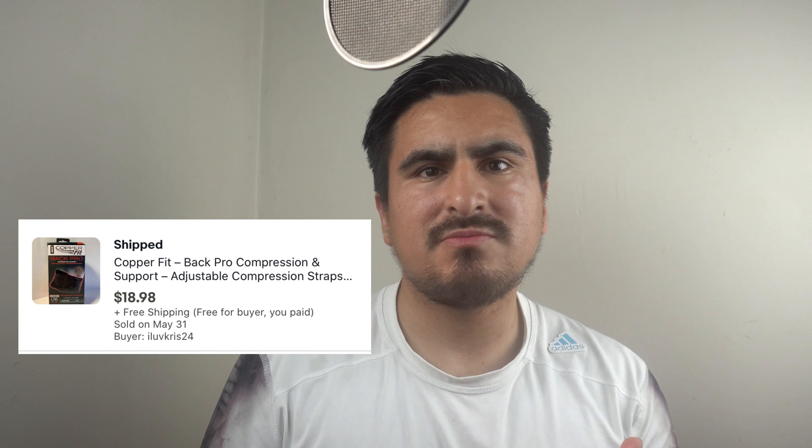The next thing I sold was a Copper Fit Back Pro compression belt. I knew it was going to sell eventually because compression belts are in demand — people with back problems or those who work in construction really need this type of belt. It took a while and got a lot of views, but if you get one in a liquidation box, list it right away and it will sell.